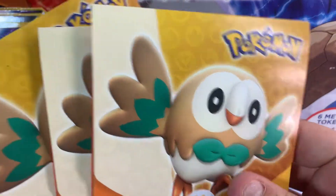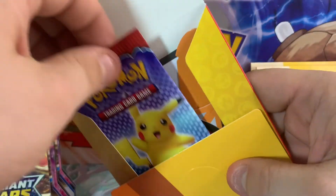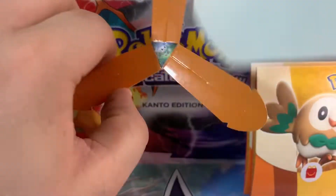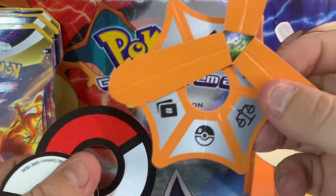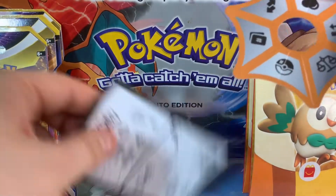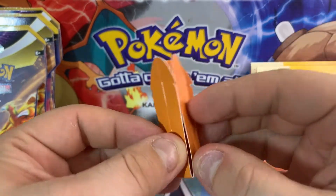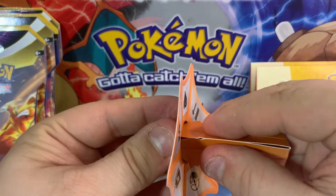I'm going to start off with the McDonald's packs because I really have no idea what's in there and I've only got the Rowlet ones, so excuse me - I know there are other ones. I think they've released the Growlet one as well now. I don't know what all of this stuff is. I'm going to throw away the box. Is it a little spinner thing? I don't think we're going to build this right now.